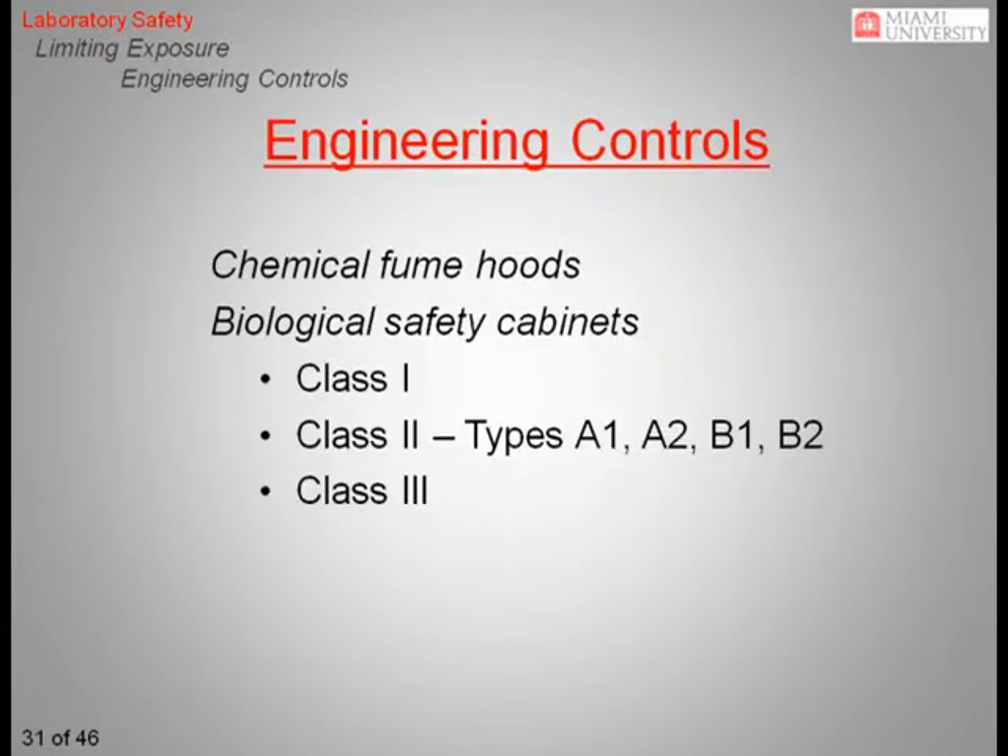Some of the engineering controls available to help reduce your risk of exposure include chemical fume hoods and biological safety cabinets. Class 1 biological safety cabinets are essentially a chemical fume hood with a filtered exhaust. The most commonly used biological safety cabinets are Class 2. All Class 2 cabinets offer product, personnel, and environmental protection. Class 3 cabinets are gas-tight, absolute containment enclosures, which provide a physical barrier between the user and highly infectious agents. Neither Class 1 nor Class 3 cabinets are used at Miami. In the next few slides, we'll review some of the safety aspects and limitations you should be aware of when using these controls.